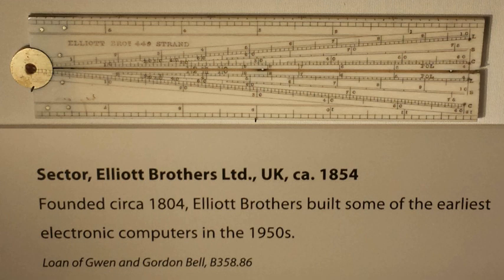The following computer models were produced: Elliott N.R.D.C. 401 — a prototype computer installed in 1954 at Rothamsted Experimental Station. Elliott N.R.D.C. 401 G.C.H.Q. Oedipus.